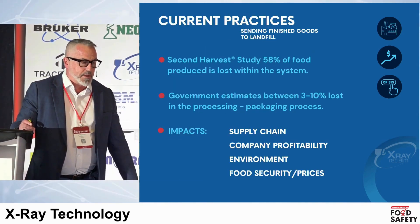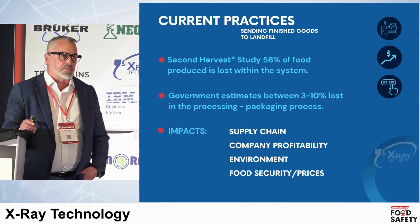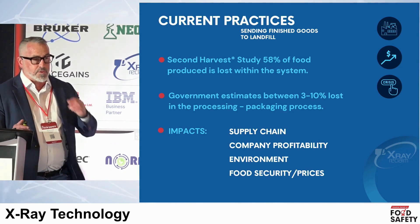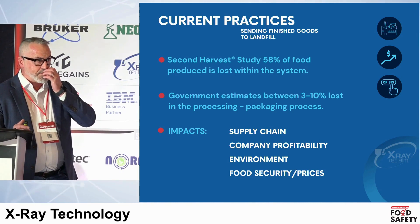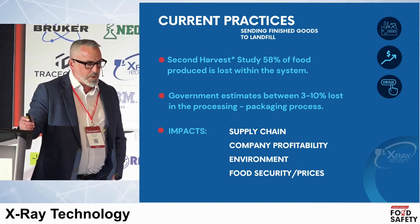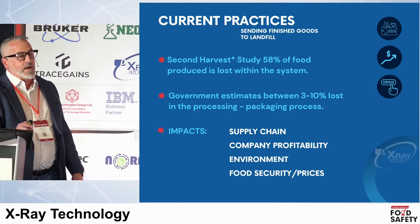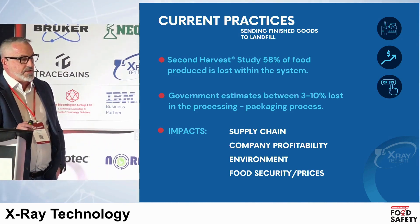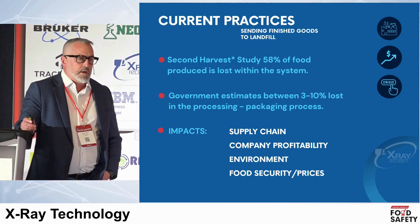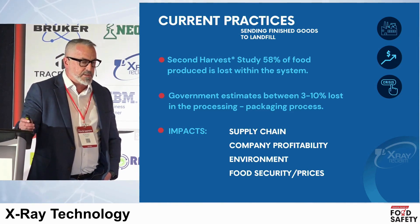What do we do? We always have to look for innovation. To put a number to it, in analysis work and market research just in Canada, we're looking at about a billion dollars' worth of food due to foreign material contamination going into landfill. The impacts are significant: when we're throwing food out inside of production facilities, it impacts the supply chain, profitability for the organization, the environment, and obviously food security prices.